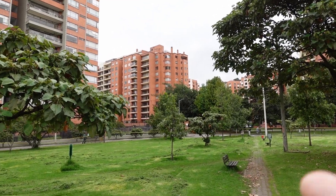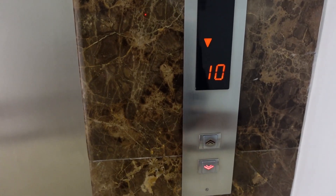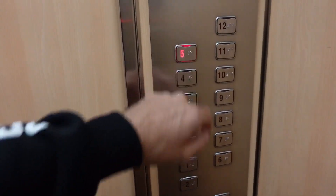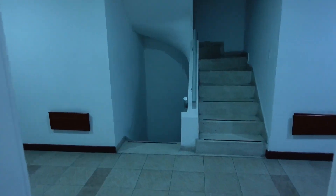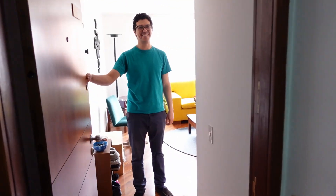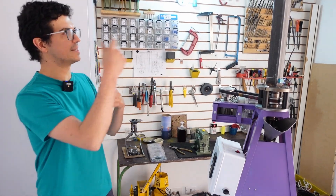Here we are — I think El Tornillo should be somewhere there. Hello Andres! Mucho gusto! So here we are with Andres from El Tornillo. This is actually his house, and he's got a little workspace there in the back.